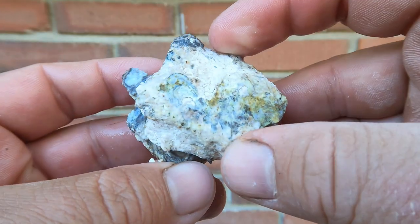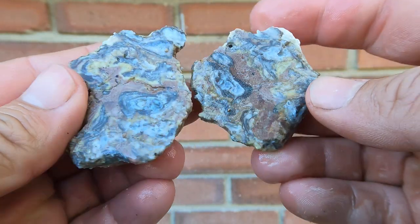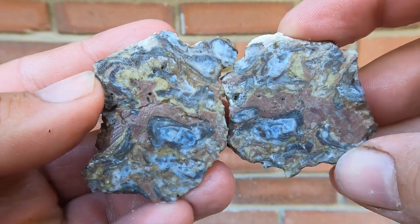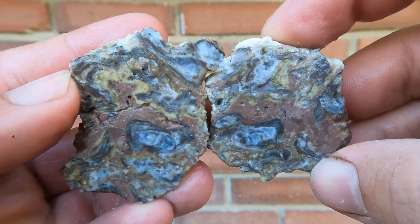Here we have just a weird piece that came from Dugway. Thought I'd cut it open. Well, look at that — got some nice rhyolite in there. Kind of makes an interesting, cool pattern.